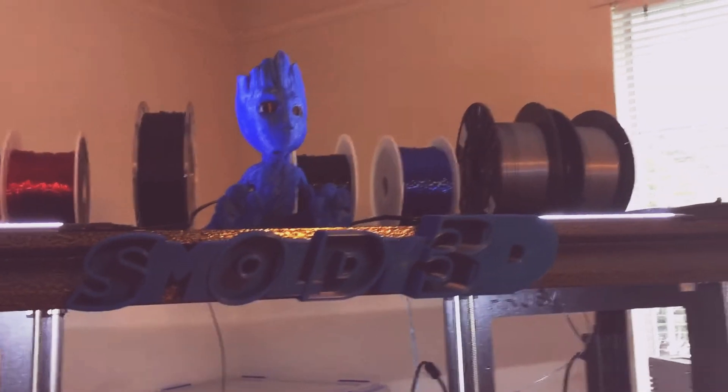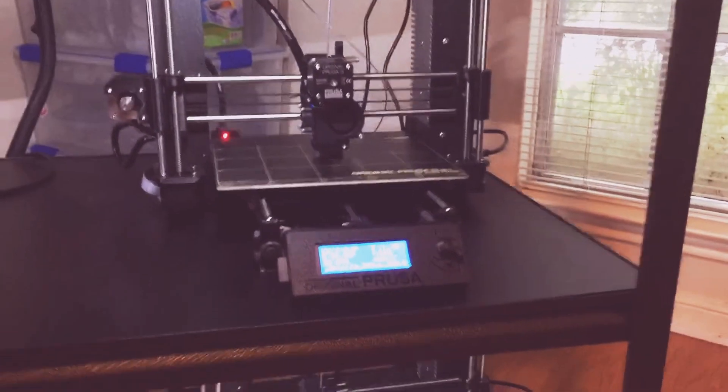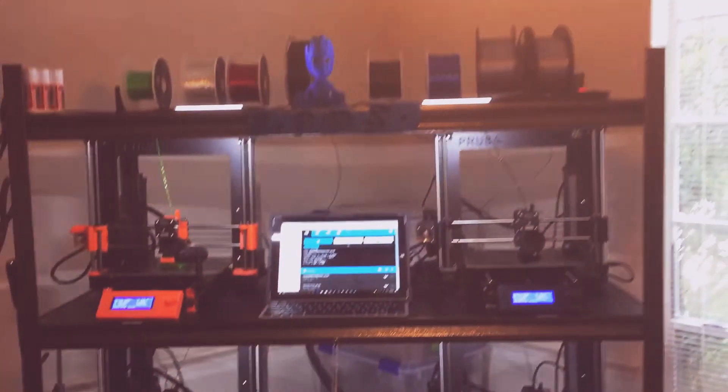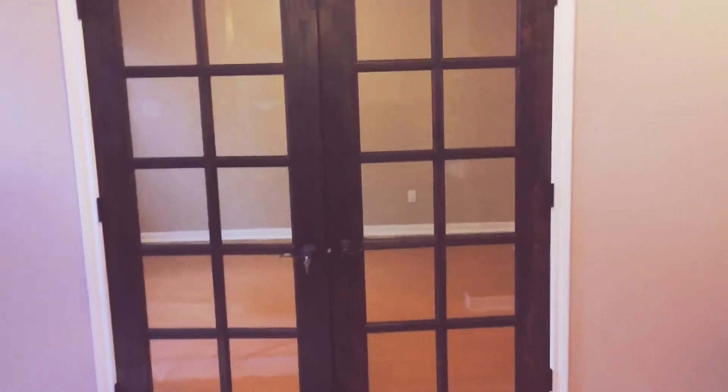A little update — finally got printers number six, seven, and eight running and calibrated. They seem to be printing just fine. The new office is pretty much built.